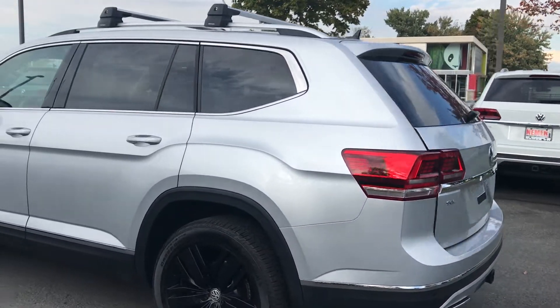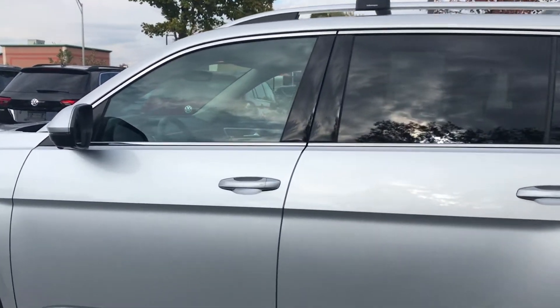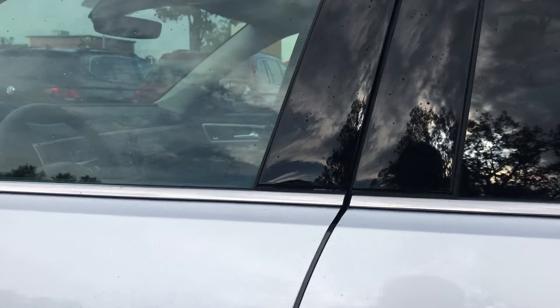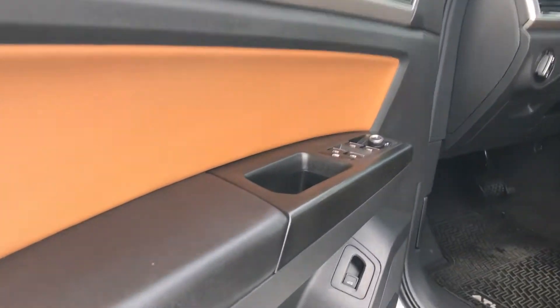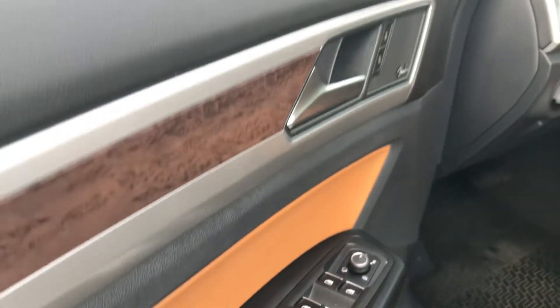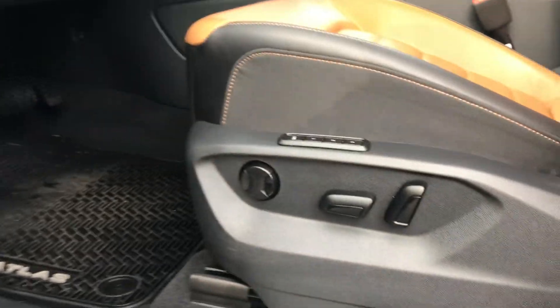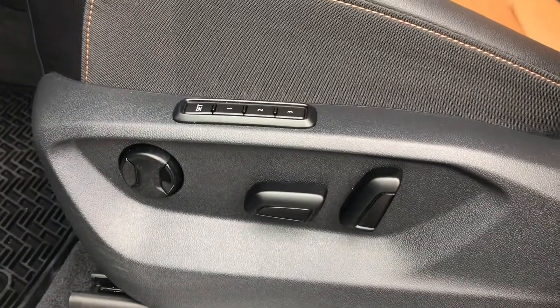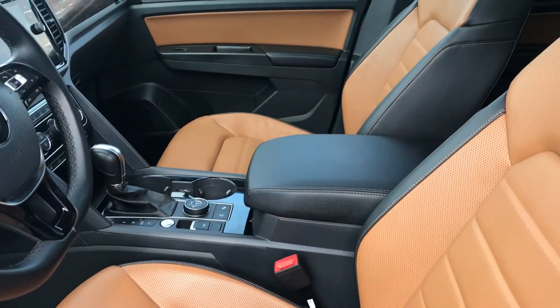Really a nice SUV. If you haven't checked one of these out, stop by and take a look — great styling. HID headlights on the outside. Fold away mirrors. It has the Kessy system, so as long as you have your key with you — in your pocket or pocketbook — you'll be able to lock and unlock the doors. Also has memory seating for the driver's side — you can see the memory seats there. Power seats, of course.